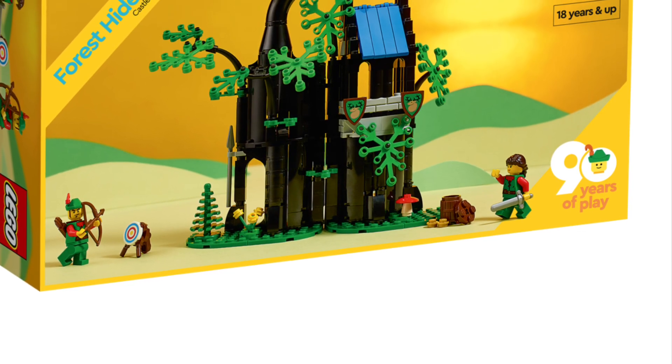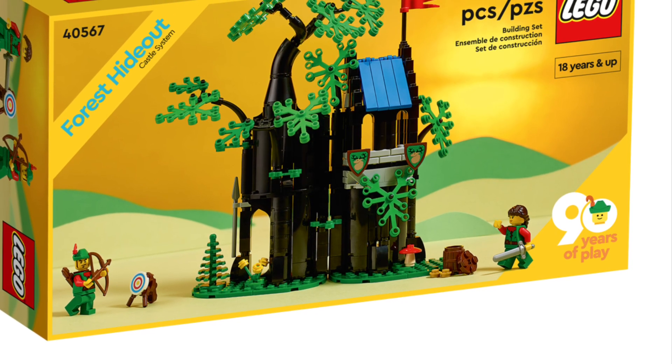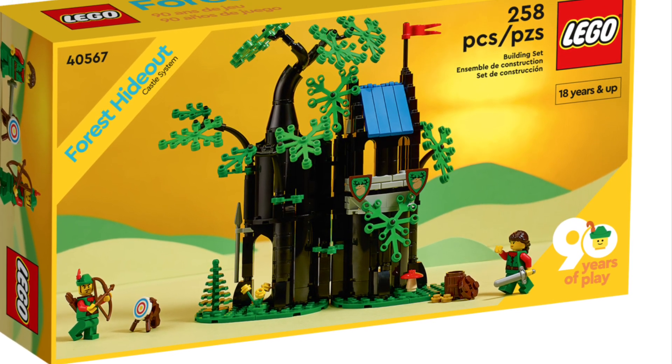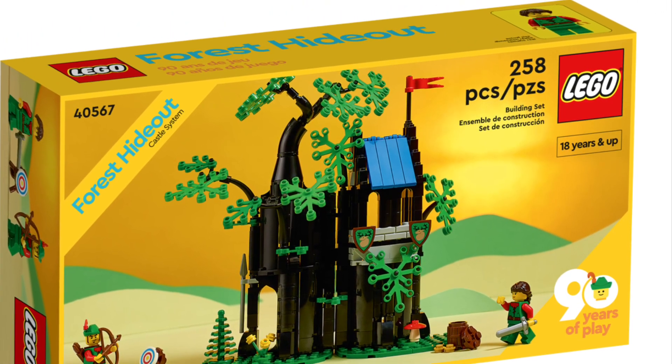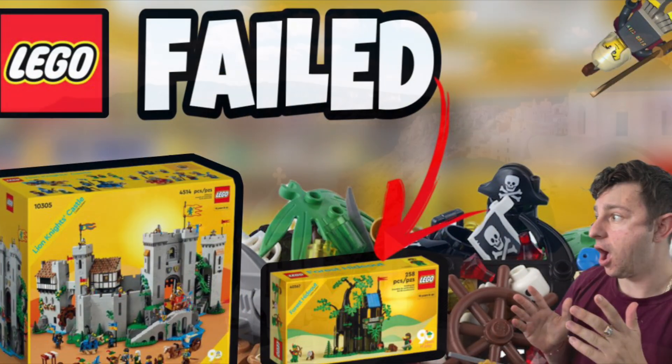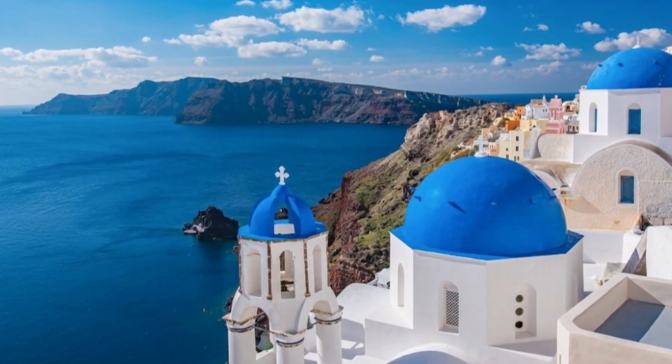In my opinion, this gift-with-purchase Forest Hideout should have been exclusive to the Lion Knight's Castle. It should have been an exclusive gift-with-purchase tied to that set, and I think that's a huge miss on LEGO's part. From the numbers I've seen, I don't think the castle sold extremely well as anticipated. It's a huge miss on LEGO's part and I really wanted to capture my thoughts and opinions on this.